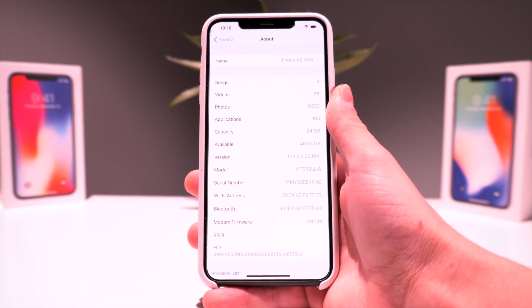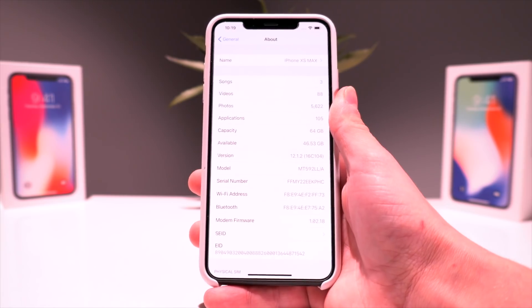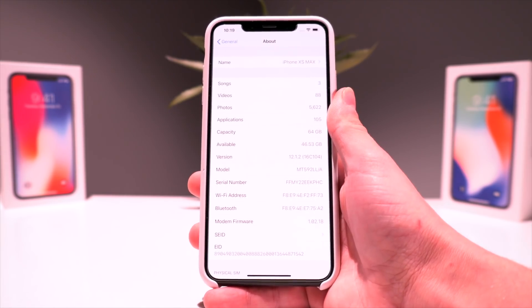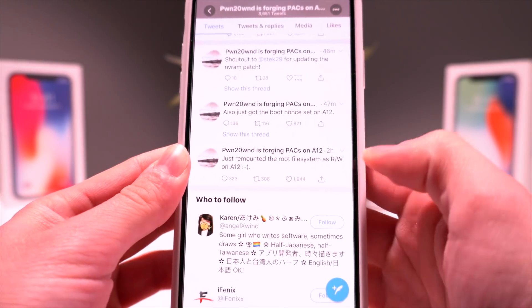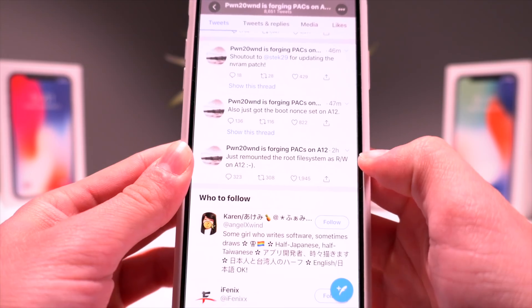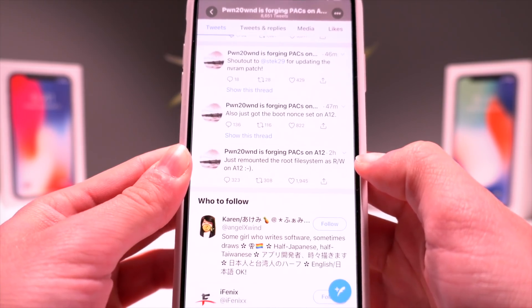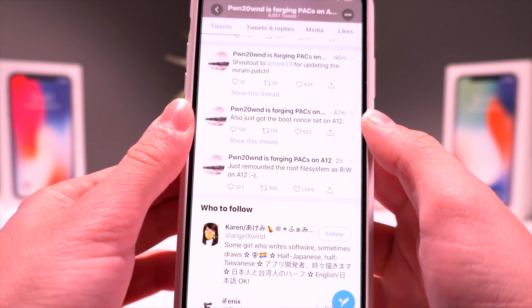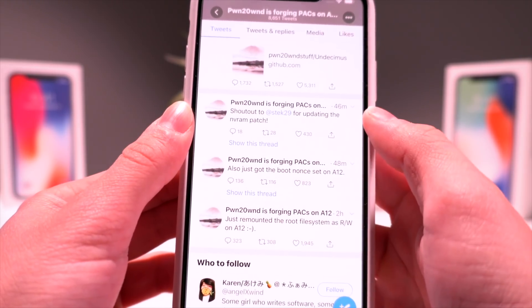Tanner gave a great jailbreak update this last weekend, so if you missed that I'd highly suggest watching that video. Even since then, we've received further updates from Pwn20wnd — just a couple of hours ago he says he's remounted the root file system as read and write on A12, for 12.1.2 and below, and he's also got the boot nonce set on A12.